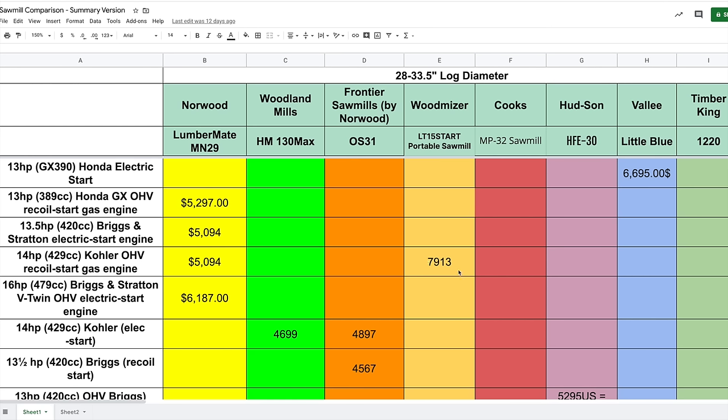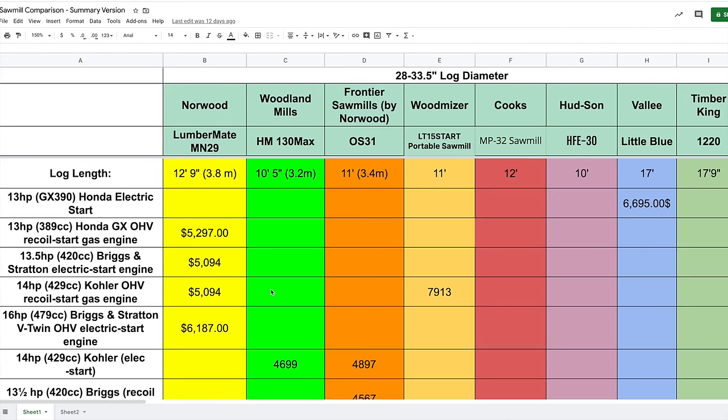The Norwood LumberMate MN29 offers a variety of engine options that dictate the price. At the low end, a 13.5-horsepower Briggs & Stratton electric start or 14-horsepower Kohler pull start is around $5,000 Canadian. A 16-horsepower V-twin Briggs & Stratton electric start is just over $6,000. So from the onset, Norwood looks to be the cheapest, Wood-Mizer the most expensive, with Valley less expensive than Wood-Mizer.